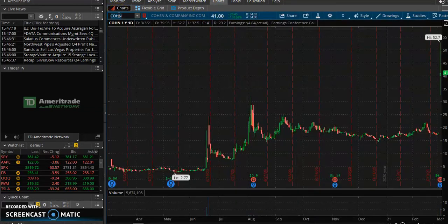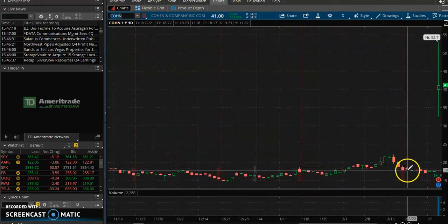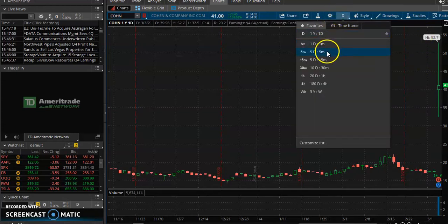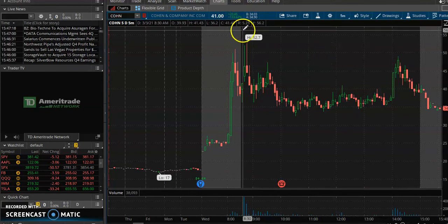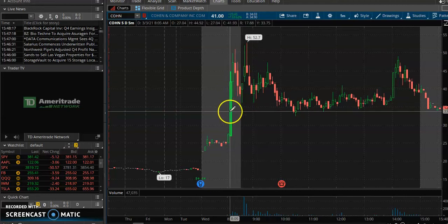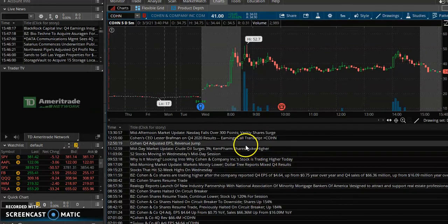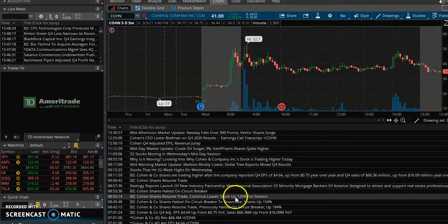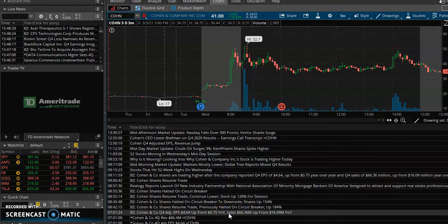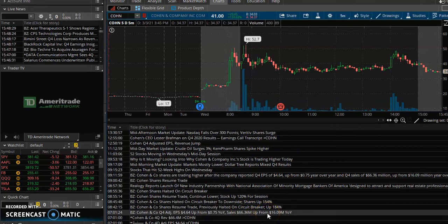HN went from $17–$19 all the way to $52 today — a big move. It ended the day up 130% but at one point was up over 200%. Make sure you check these news catalysts. They're up to $66 million in revenue from $16 million in revenue last year — that's over 300% in a revenue beat.